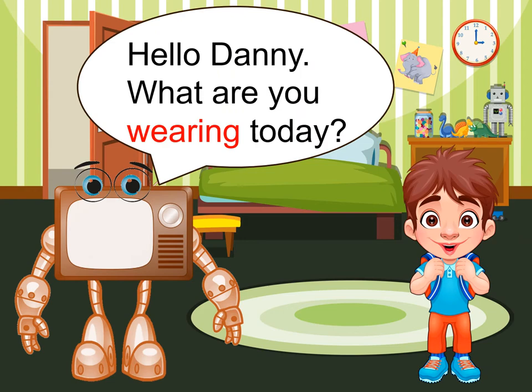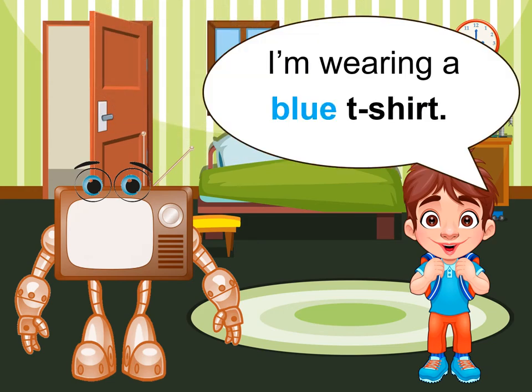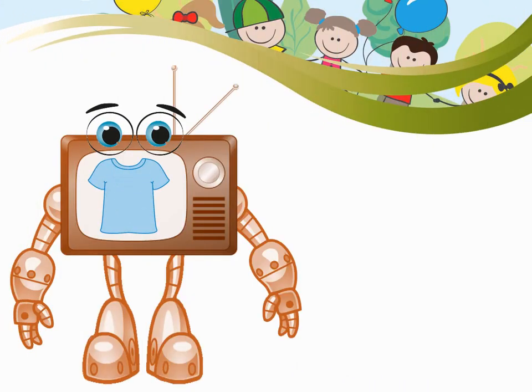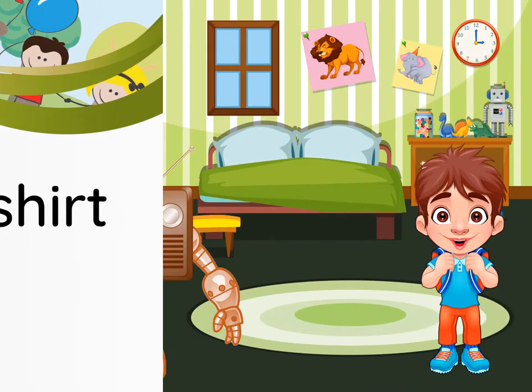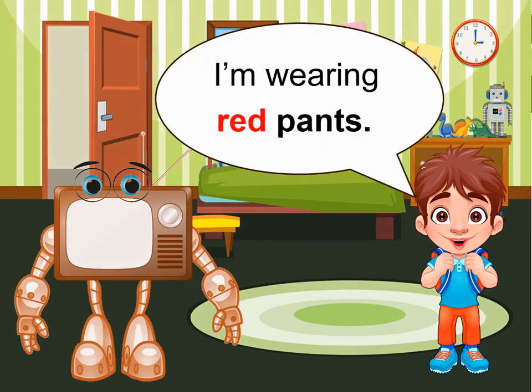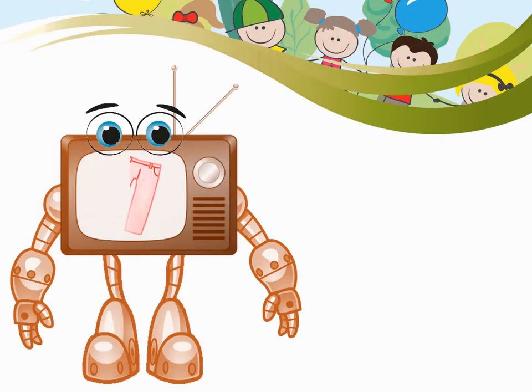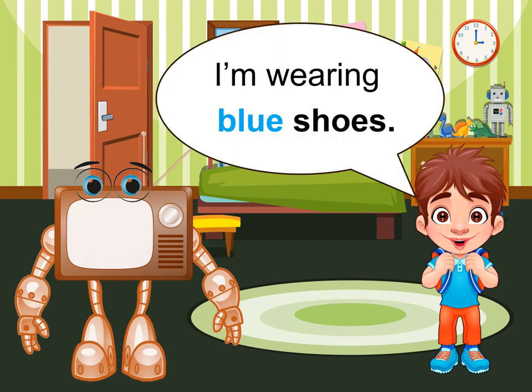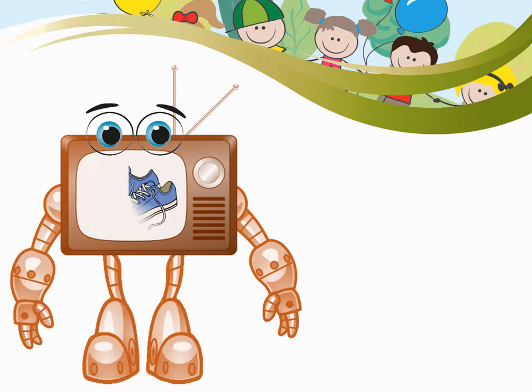Hello, Danny. What are you wearing today? I'm wearing a blue T-shirt. T-shirt. I'm wearing red pants. Pants. I'm wearing blue shoes. Shoes.